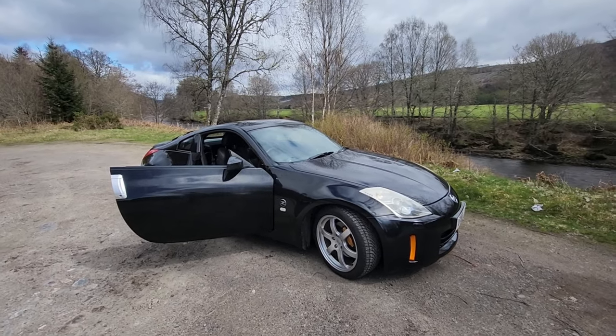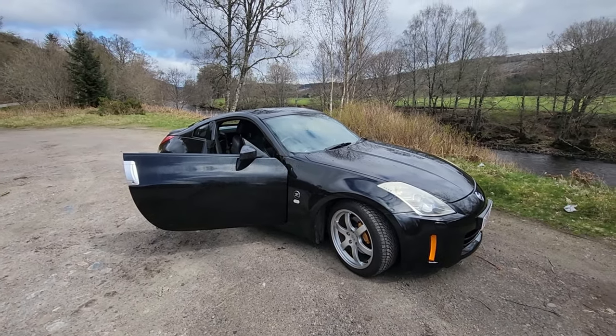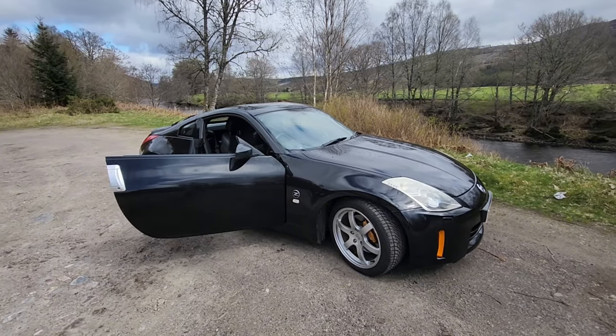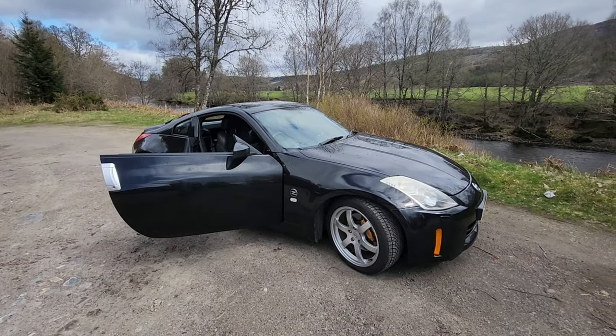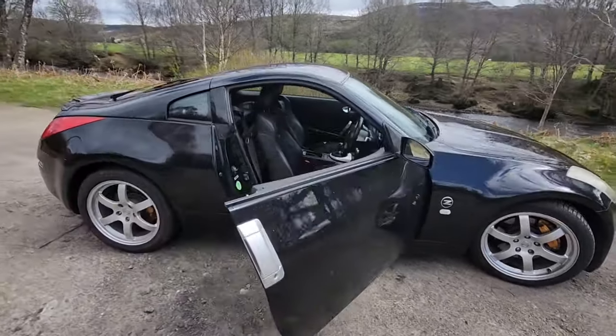Okay guys, so here is my car. A lot of you are going to be able to tell straight away — this is the Nissan 350Z. This has been my dream car ever since I was a child, so I'm really happy to have been able to actually buy this as my first car.